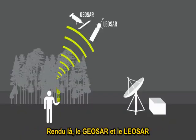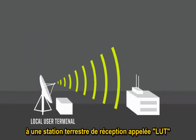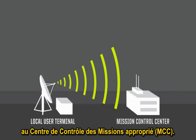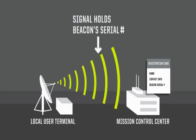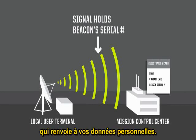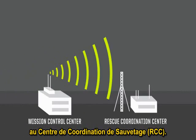At this point, both the GEO SAR and the LEO SAR rebroadcast that alert message to LUTs, or Local User Terminals. The Local User Terminal forwards the alert message along with the position data to the appropriate MCC, or Mission Control Center. The MCCs are the link in the chain where your registration information resides. Each beacon has a unique serial number, and that serial number is matched to your personal file. That information is added to the alert message and forwarded on to the Rescue Coordination Center.